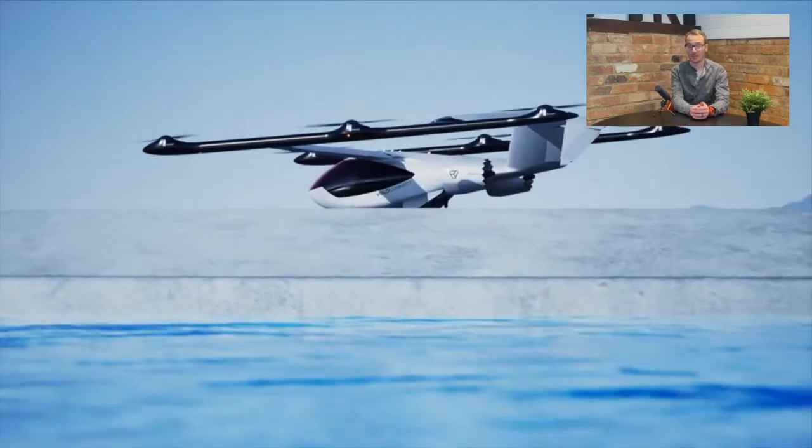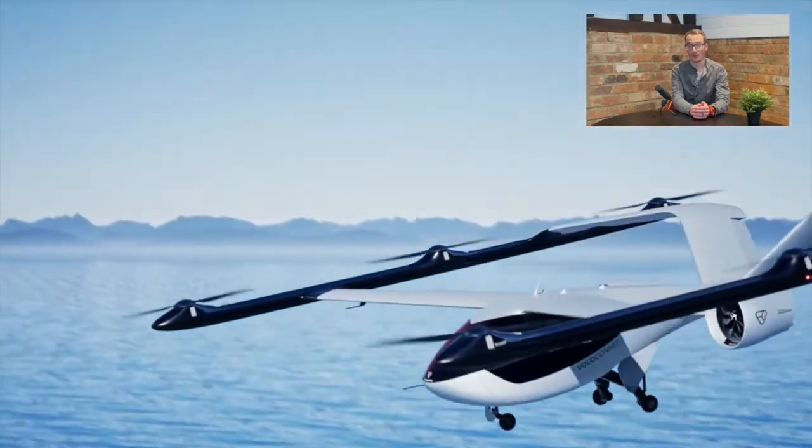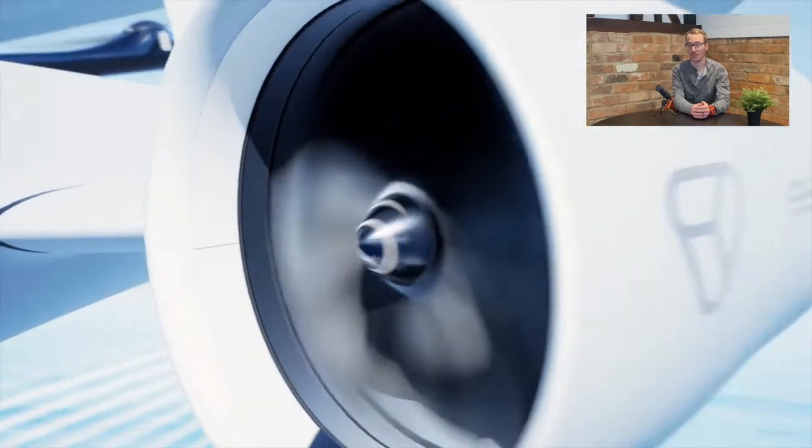Voloconnect uses a hybrid lift and push design and transports passengers on routes of 100km at speeds of 180kmh, with a top speed of 250kmh.